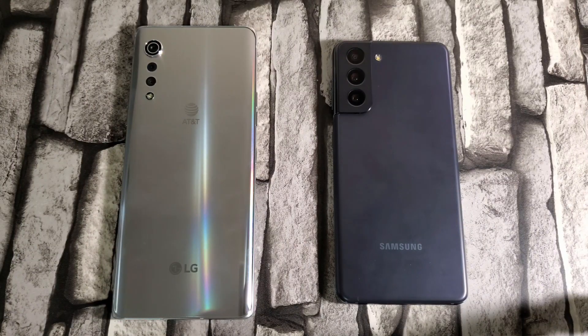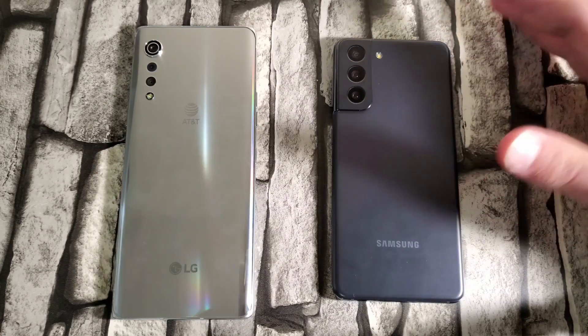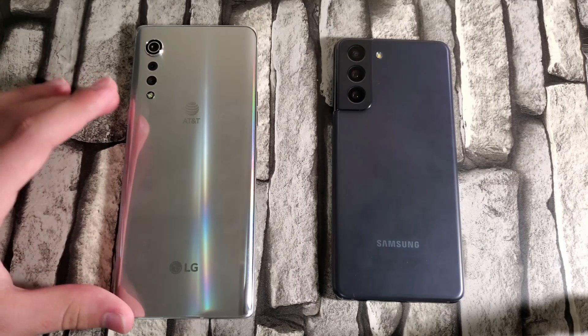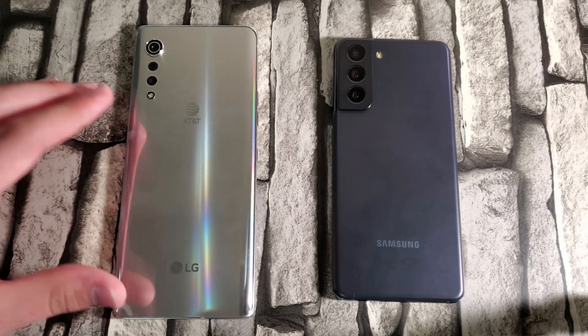Welcome back to TeknoTalks. Today's speed test is between the Samsung Galaxy S21 on the right and the LG Velvet on the left. Starting with specs — the S21 has the Snapdragon 888, the best flagship chipset right now, while the LG Velvet has the Snapdragon 765G.